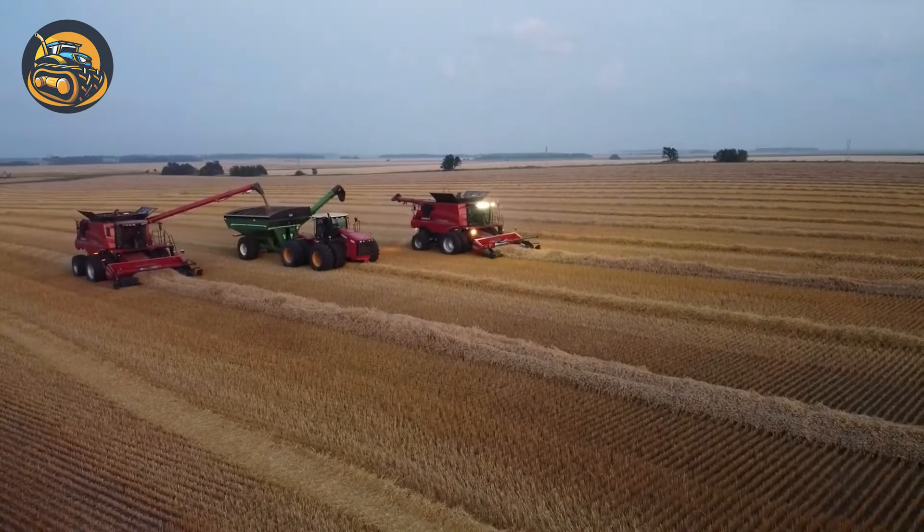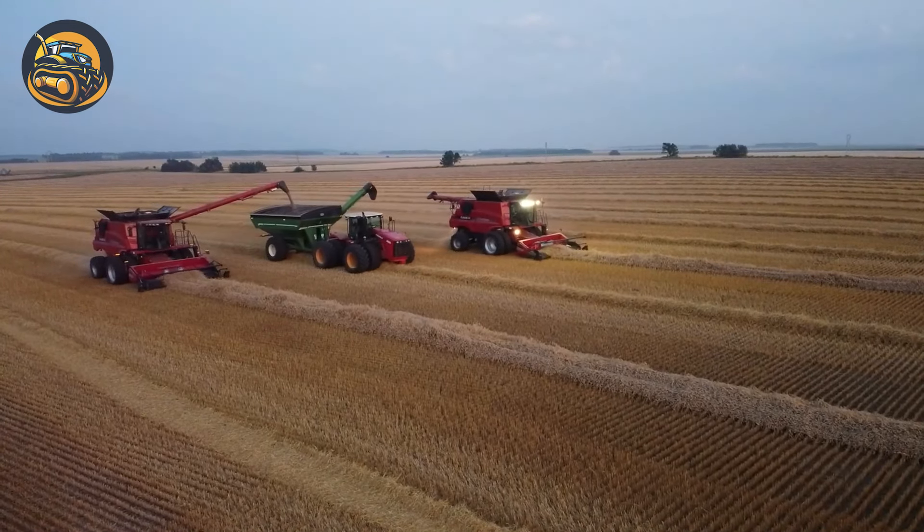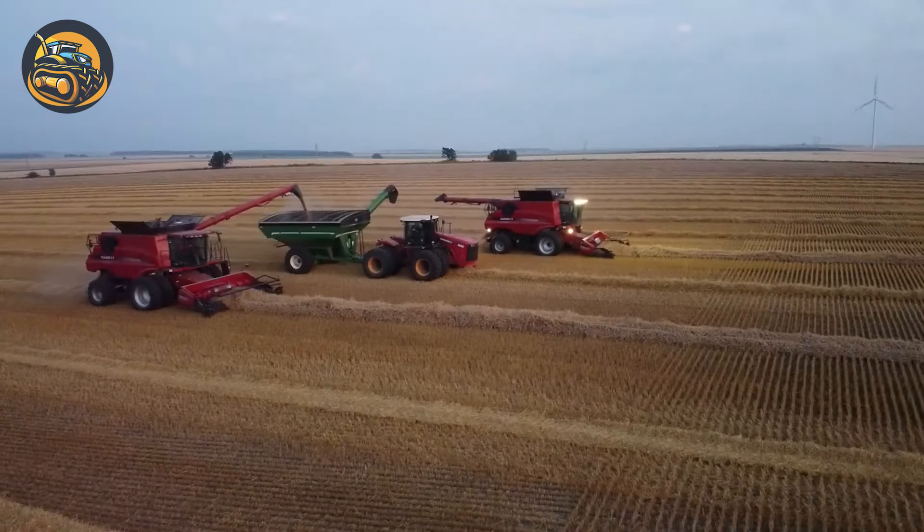The rye is harvested day and night to ensure the best quality and productivity — like racing with the birds.